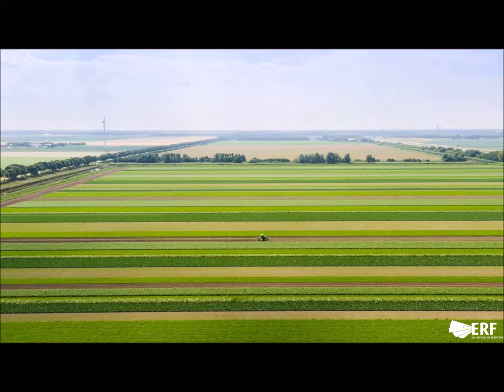This is what strip cropping looks like on a real farm. This is the Air Farm near Almira, and this is a 50-hectare strip cropping experiment that we work with in our research network.